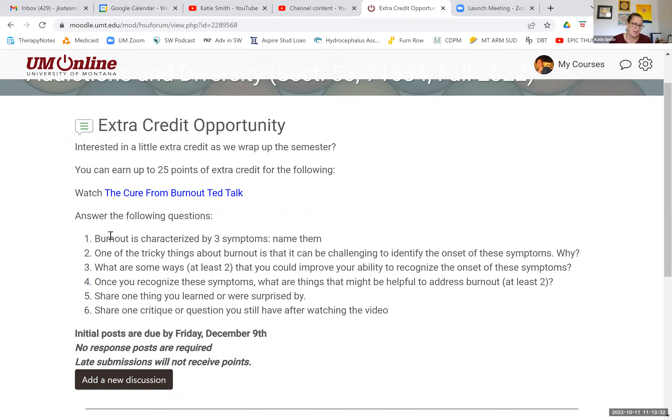You're going to answer the following questions. Number one: burnout is characterized by three symptoms — what are the three symptoms discussed in the TED talk? Name them. Number two: one of the tricky things about burnout is that it can be challenging to identify the onset of these symptoms — why is it challenging? Number three: what are at least two ways you can improve your ability to recognize the onset of these symptoms? Not how you address burnout, but how you can do a better job of recognizing the onset of burnout symptoms.